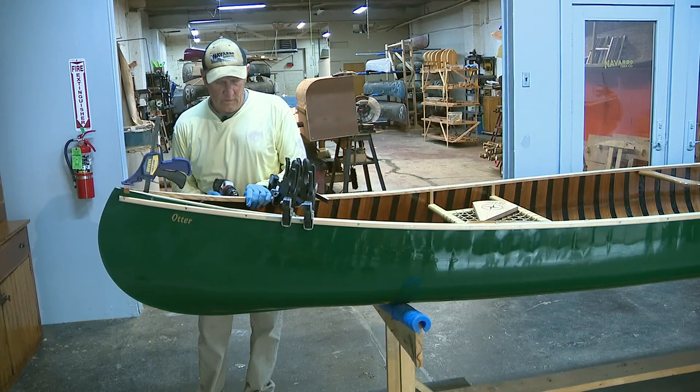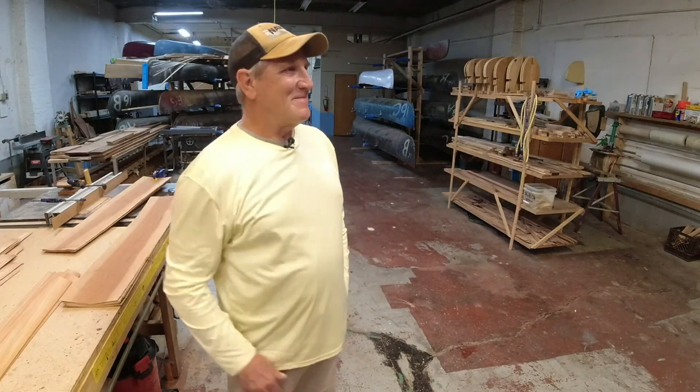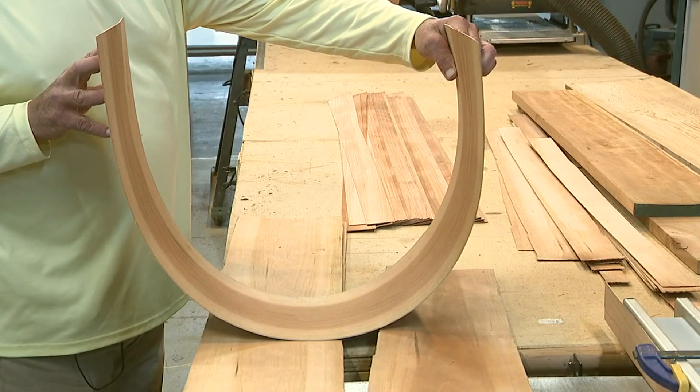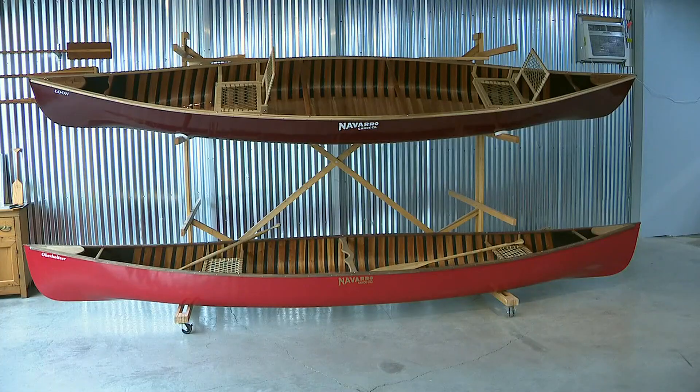Like any great artist, Jeff's work is all consuming. At one time I had a cot down here, because that's what it took when we first got started. Each Navarro canoe is customized to the customer, from the wood grains on the ribbing to the color of the shell.